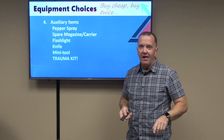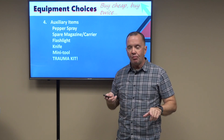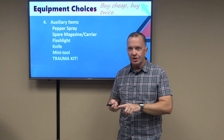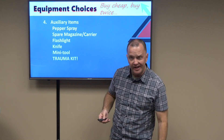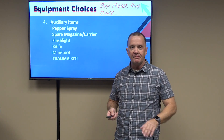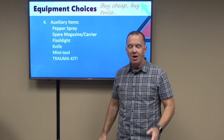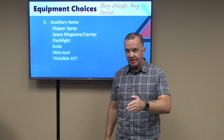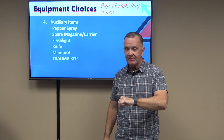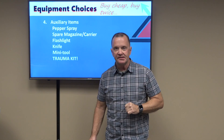Finally: carrying with you the capacity to stop bleeding is the number one life-saving intervention we can perform as citizens. Tourniquet, pressure dressing, an ankle rig, a Philster flat pack, Dark Star Gear pocket kit — there are a number of manufacturers. Getting some training in Stop the Bleed, and then carrying with you the capacity to make that happen, is the number one life-saving thing you can do as an armed citizen.